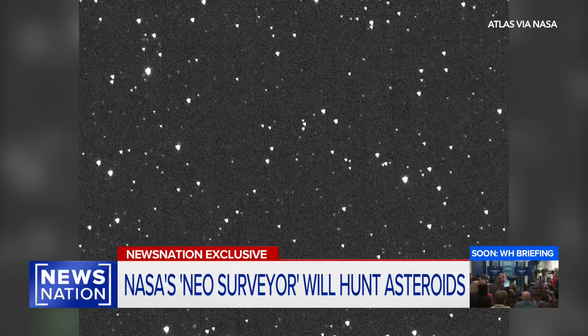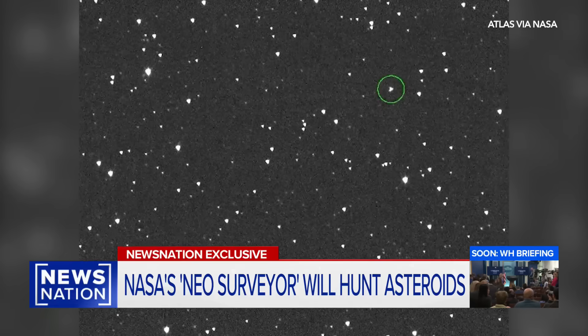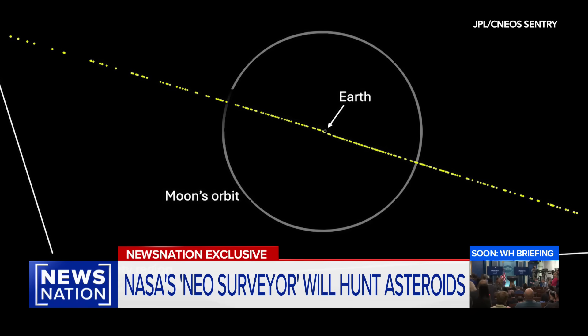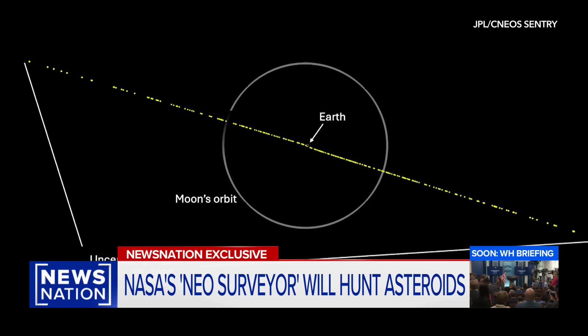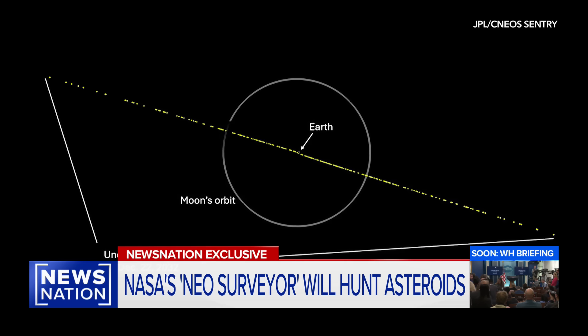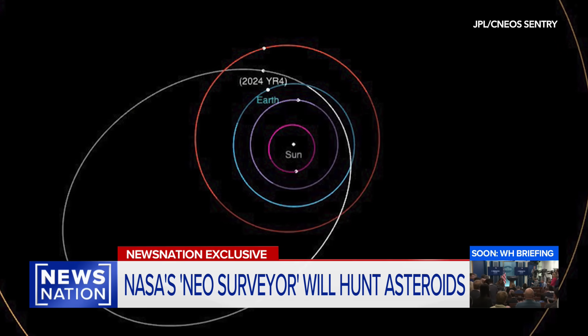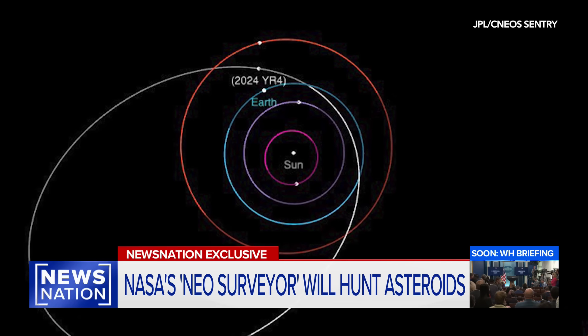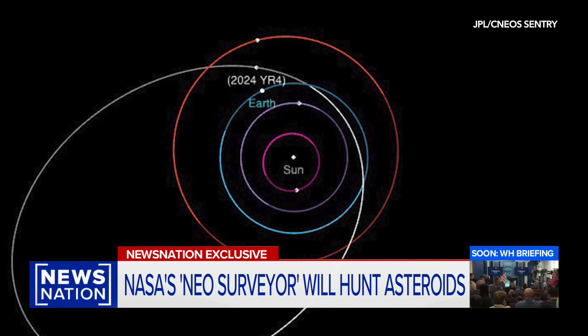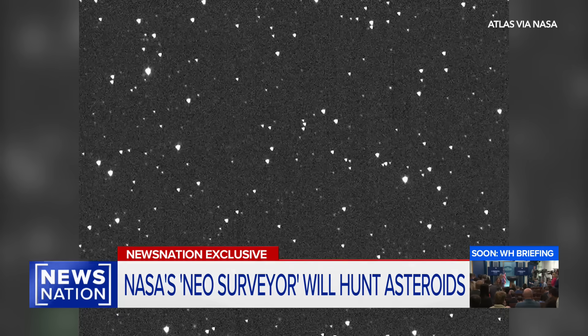Just recently, there was particular concern over an asteroid known as YR-4, a rock the size of a football field, capable of wiping out an entire city. Experts had tracked a possible Earth impact in December of 2032, but then an updated trajectory negated the impact probability. NEO Surveyor could have spotted it far earlier and prevented that initial concern.